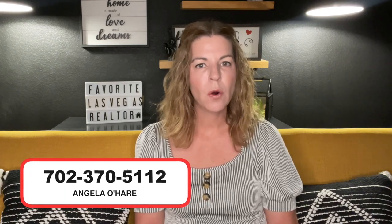If you'd like to learn more about the Rhodes Ranch community or buying a home here in the Las Vegas Valley, you can always give me a call at 702-370-5112, or I've posted a link to a buyer form down in the description below. If you like this video, hit that thumbs up button, leave a comment down below, share with a friend, and smash that subscribe button. Thank you so much for watching, and I can't wait to see you guys on the next one.